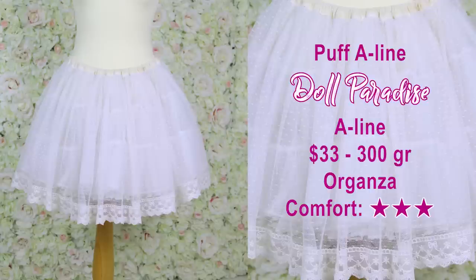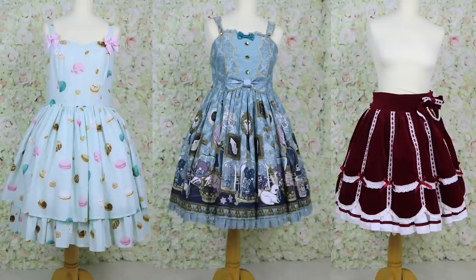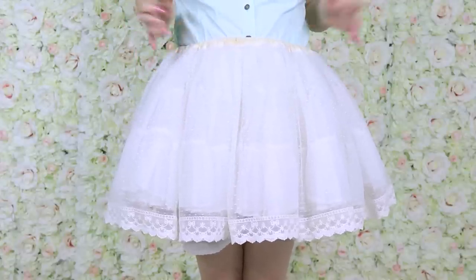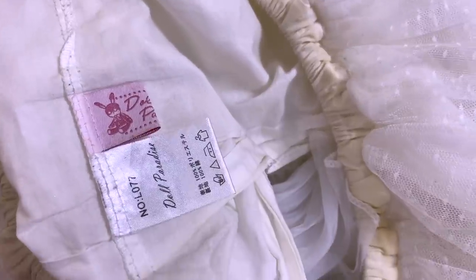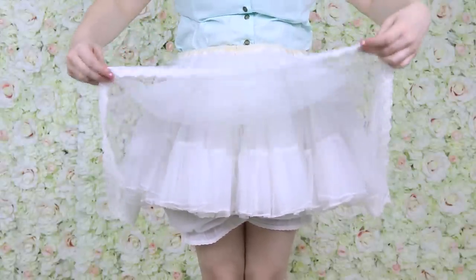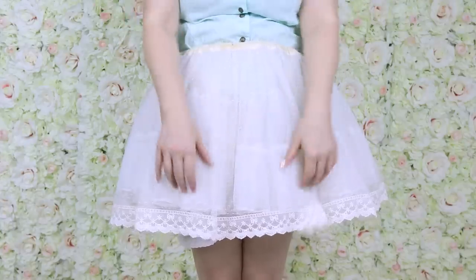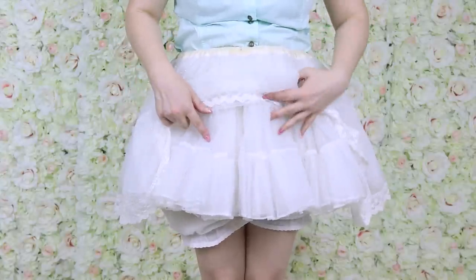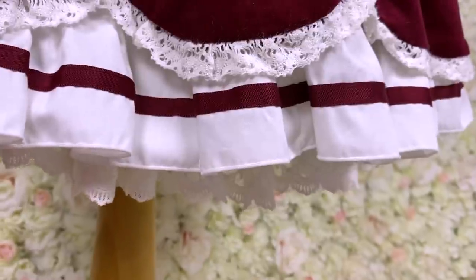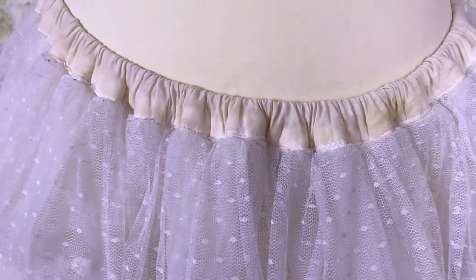This is the Puff A-line from Doll Paradise — my everyday petticoat. I wear it all the time and it's not that poofy, probably because I've been wearing it so much. It's comfortable, but sometimes it moves down and starts peeking out. It has an over-layer of tulle with a cute lace trim that sits six or seven centimeters lower than the actual petticoat, so the lace tends to peek out of some dresses. Also, the elastic is quite thin and turns, so it's never flat. Other than that, it's a very good everyday petticoat.